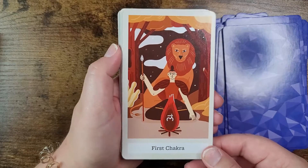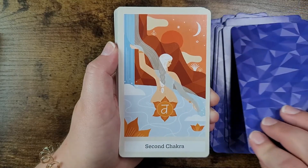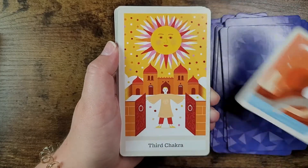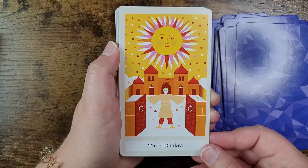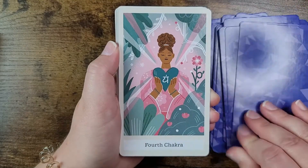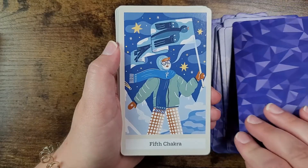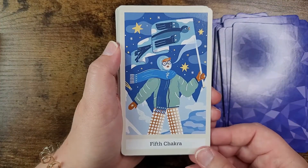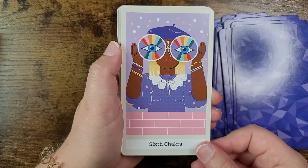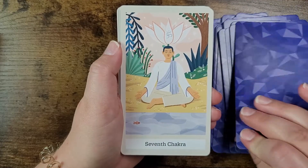Now the chakra cards: first chakra, second chakra, third chakra, fourth chakra, fifth chakra — love that — sixth chakra, and seventh chakra. All seven are represented.